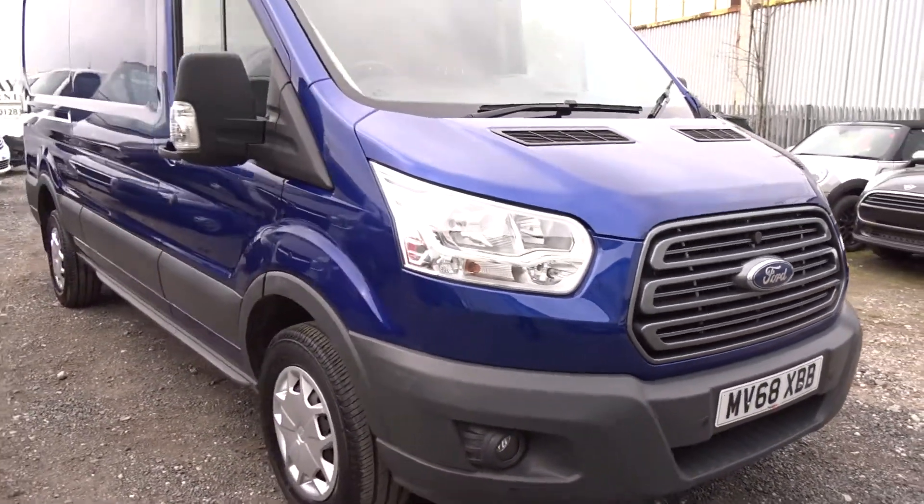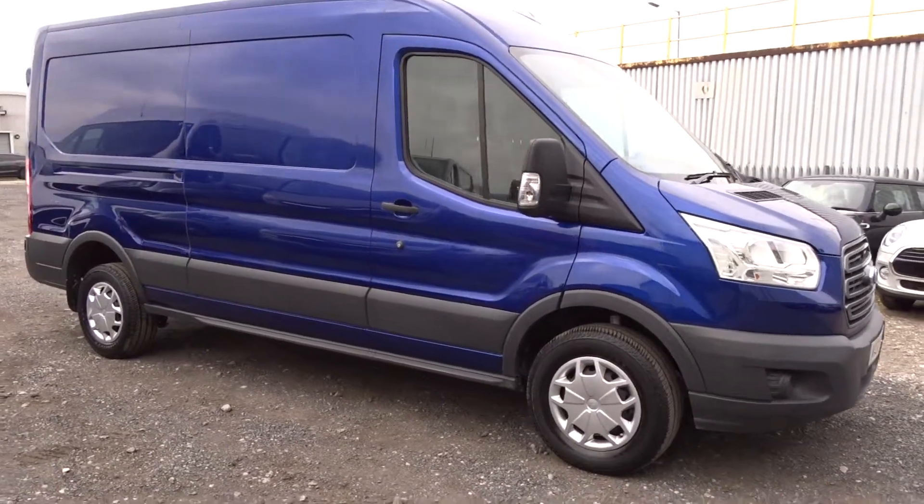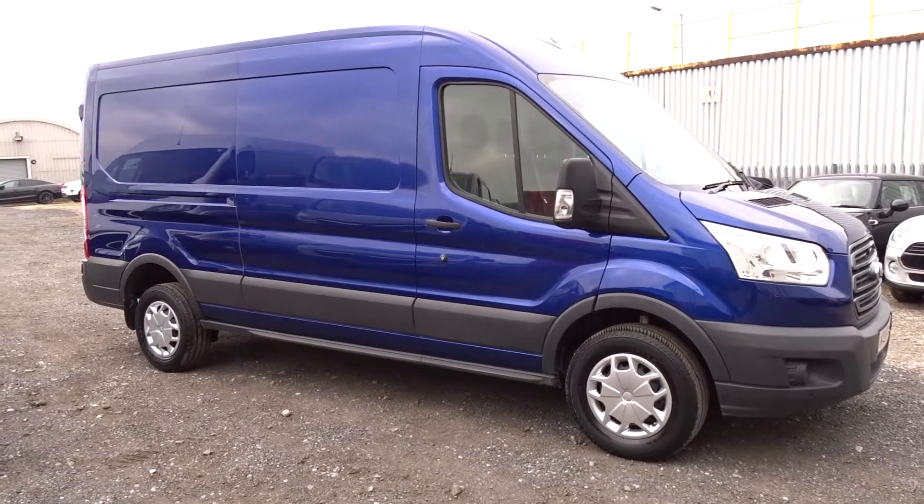The van is also equipped with LED daytime running lamps — a really nice vehicle in general, available today at Pentagon with the remainder of the manufacturer's warranty. For more information, please contact the sales team. I'm more than happy to arrange a test drive at your convenience. Thank you for watching, hopefully see you soon at Pentagon.